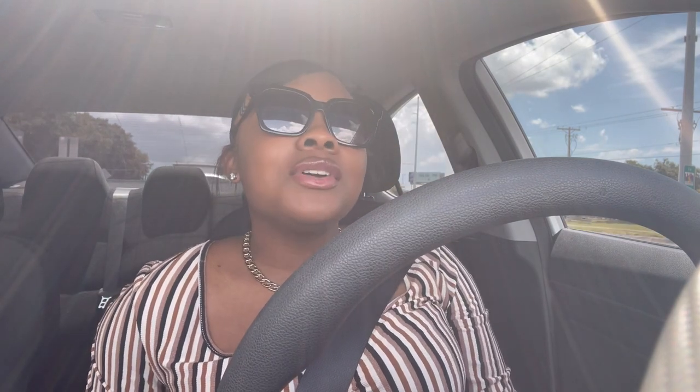Hey y'all, it's Tray and Monet back with another video. Today's video is going to be a vlog. A lot of you guys have been requesting me to do vlogs of my everyday behind-the-scenes life as an entrepreneur.